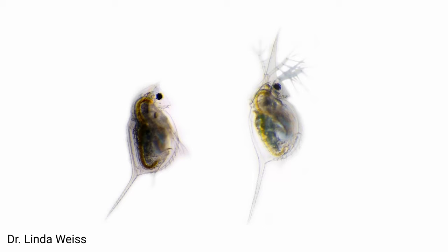Daphnia, a common food for captive bred fish and even some corals, have a gene that responds to chemical cues from fish in the water. They grow a spiked helmet as protection, and they even pass this on to their offspring. If the offspring grow up in an area without fish, though, then their offspring — the third generation — won't have the spiked helmet anymore.